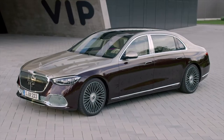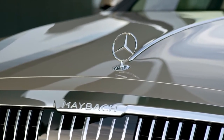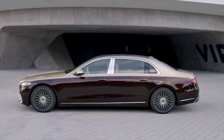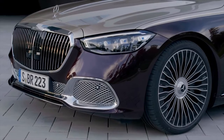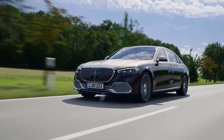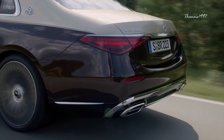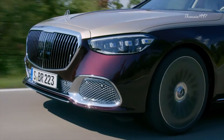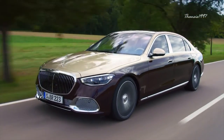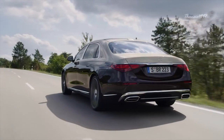Mercedes Maybach S-Class. If the level of sophistication in a normal S-Class is not up to your expectations, then no need to worry, as its Maybach edition aims to resolve all your woes. Everything from the front grille to the rear bumper has been reworked to provide it with an utterly luxurious makeover. The Maybach version boasts a visibly upgraded wheelbase that's even 18 centimeters longer than the standard long wheelbase version of the S-Class.